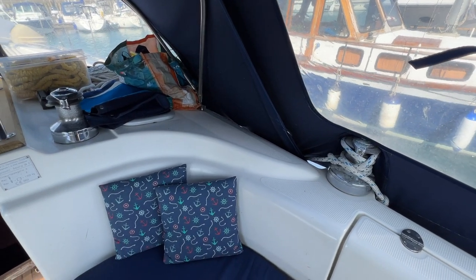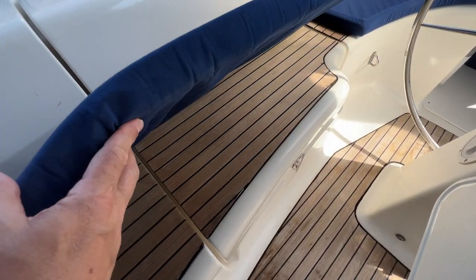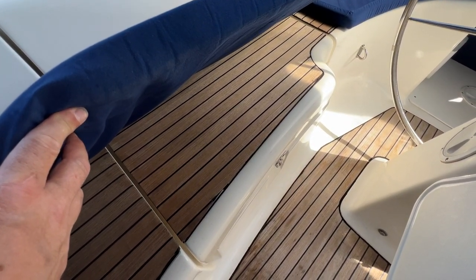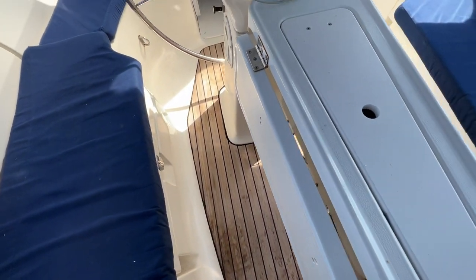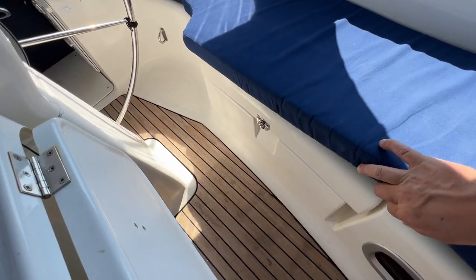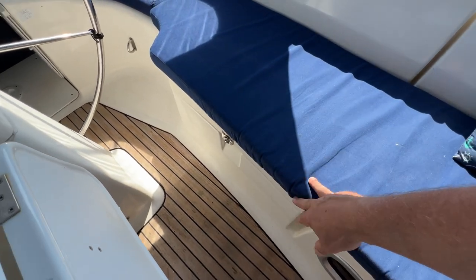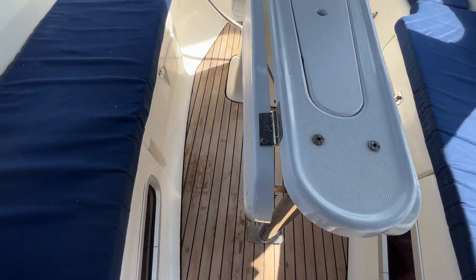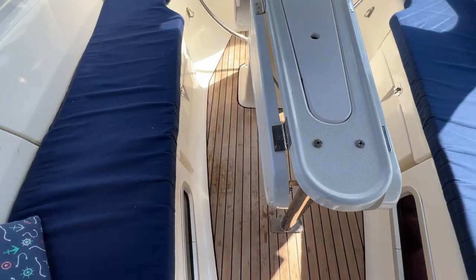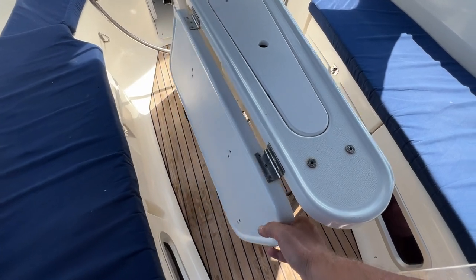To starboard underneath we've got a lovely great big locker — can't open it one-handed but it is a big locker. We've got nice teak seating and a teak cockpit sole. Under the port cushion there's a repeat — a nice big locker there as well. There are windows down to the port and starboard aft cabins, and in the centre there's a fixed cockpit table with two folding leaves for a much bigger table surface when needed.